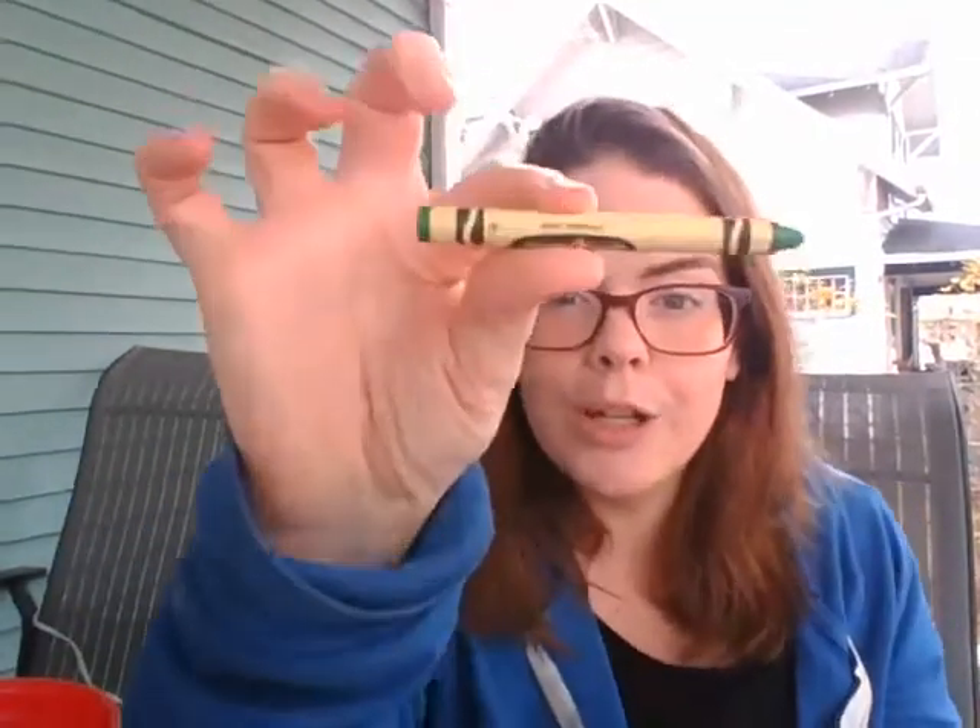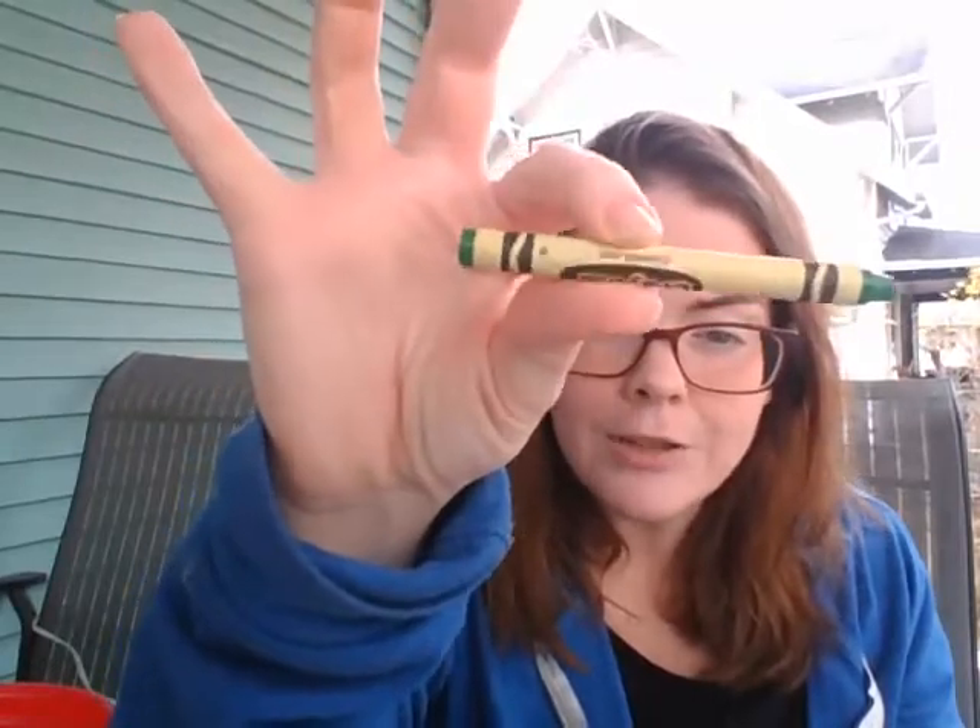Our next color starts with a G — green! See if you can find something green in your house. Ready? Go! One, two, three, four, five, six, seven, eight, nine, ten. Did you find anything green? You might have found a green pillow, or maybe some green grass if you're outside — I see green grass. Or maybe you found some green grapes in the fridge.